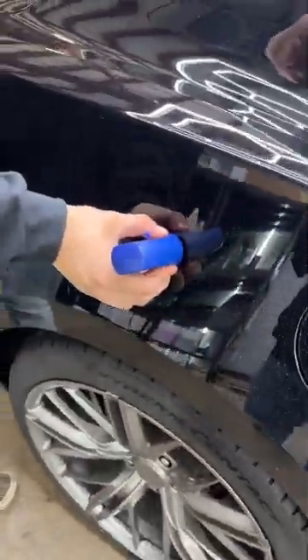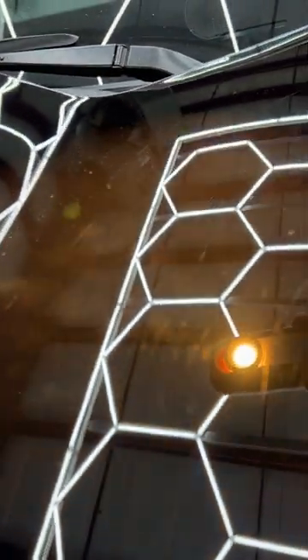There's so many swirl marks that we do a paint depth gauge reading to see how thick the paint is that we're working with. You can see all these swirls here in the paint — it's absolutely ridiculous. Another car wash near us just destroyed the paint. We want to fix it up for you.